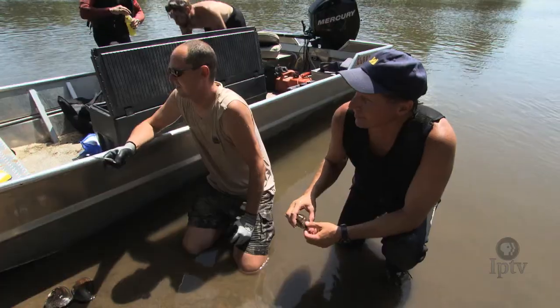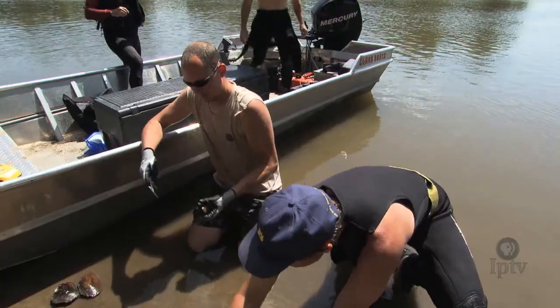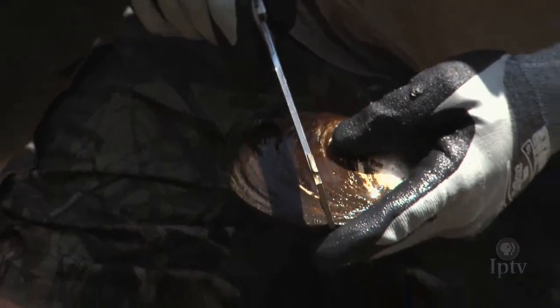Mussels are awesome indicators of water quality. They have to sample our water 24/7 — these things have to live out there the whole time. The health of the rivers that we swim in, drink from, and boat in — we can use mussels as a measure of that. If we have mussels, if we can get good water quality, those will be good places to be.